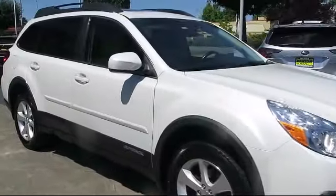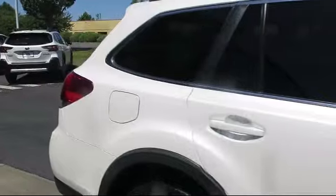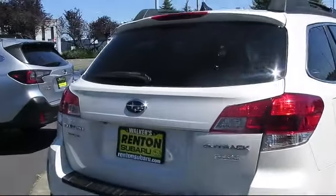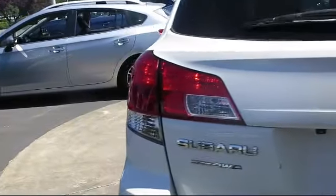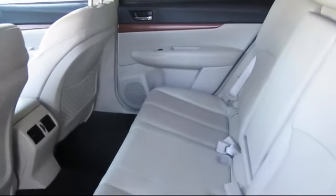Full time all wheel drive, roof rack, valet function, leatherette door trim inserts, leather and metal look steering wheel, remote keyless entry, dual stage driver and passenger seat mounted side airbags, perforated leather trimmed upholstery, Lineartronic Continuously Variable Transmission, and much more!